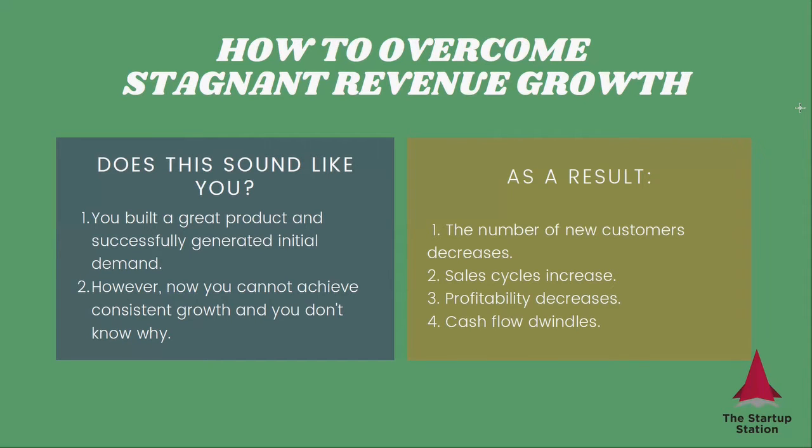So let's talk about why you may be in this situation. You may have saturated your sales or marketing channels — the way you used to sell no longer works. You've reached all the possible customers and should really look for new customers or new ways to access them.